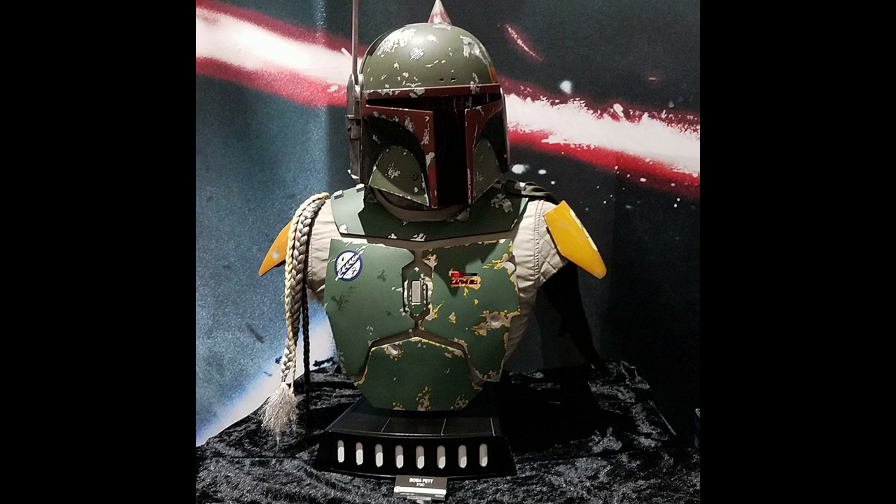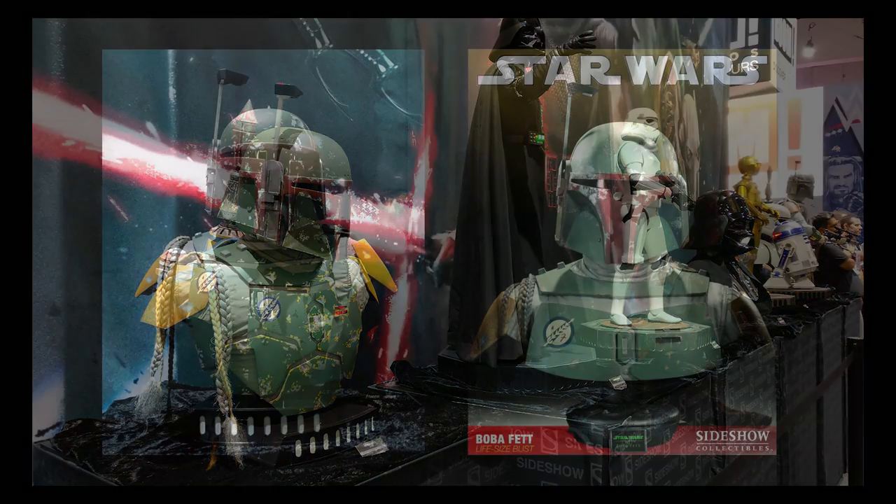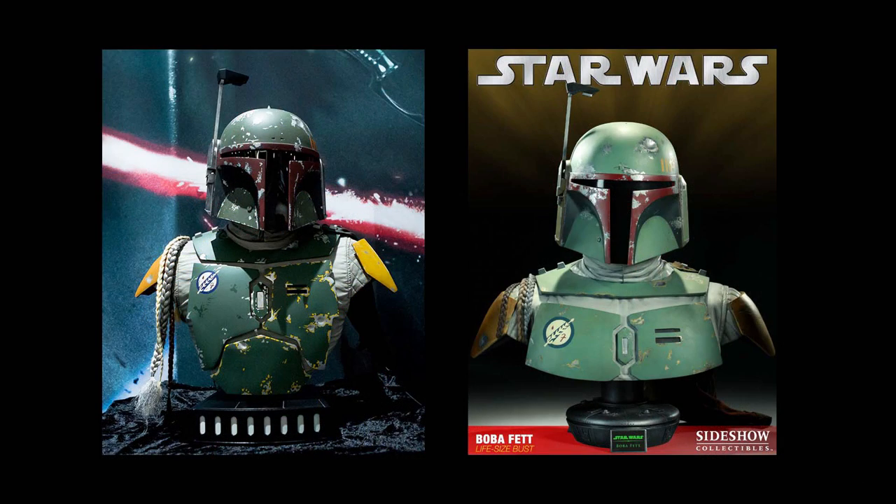He looks very much like he does in the movies. Anyone deciding to get this piece is going to have an amazing collectible in their collection — something that guests will immediately notice. It's really just a centerpiece that grabs the attention of anyone looking at a collection. In many ways, I feel it is an upgrade compared to the old piece: it has better battle damage, the details are better, and it even has a jetpack on the back. The paint application and the use of color tones is just perfect — very close to what you see on screen. In my opinion, it's clearly an upgrade to the old Boba Fett Life-Size Bust by Sideshow.